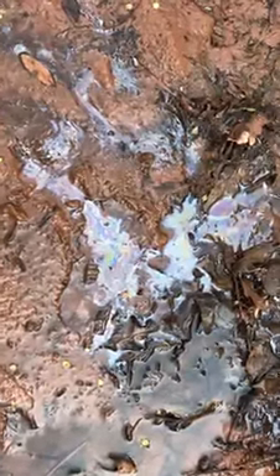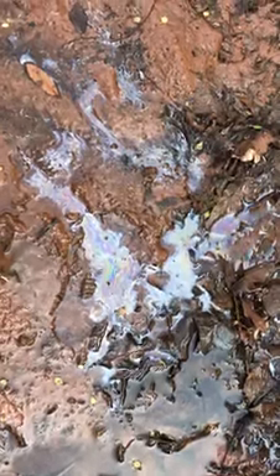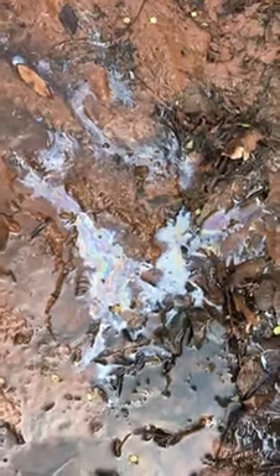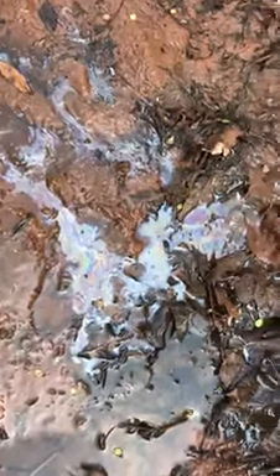We're here once again at Coffee Creek and as we were getting ready to leave, we noticed there is a lot of this shiny rainbow sheen in the water. Most people would think that it is oil from a car, especially because there is a bridge right above this site, but if you poke it...